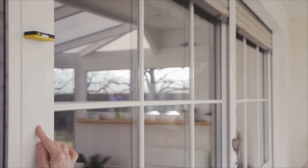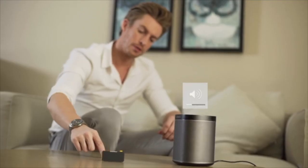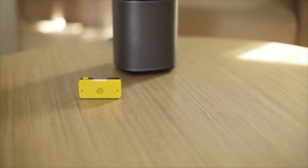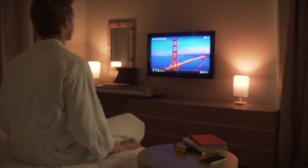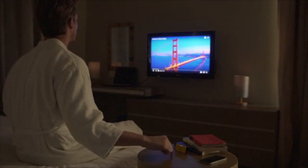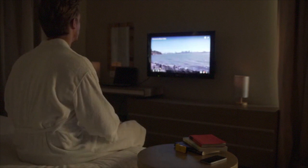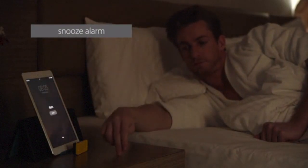Once connected, you will be able to control different hardware devices or software applications by using simple gestures. Vela will make your life more convenient. Use it to control music, light, temperature, or any other application you have in mind. You only need one Vela device to control multiple devices or applications.